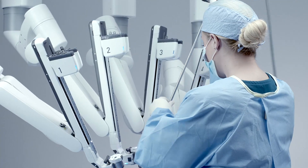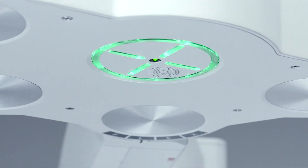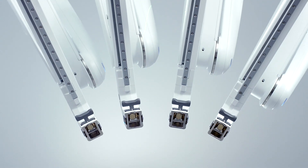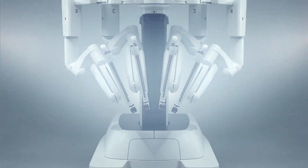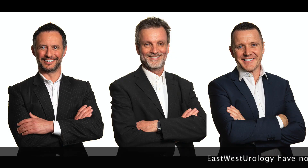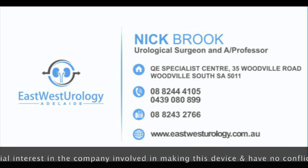At East-West Urology we perform robotic prostatectomies for prostate cancer, pyeloplasty, nephrectomy and partial nephrectomy for kidney cancer and many other procedures using the robot. We are all internationally trained and have extensive combined experience with the da Vinci system over many years.